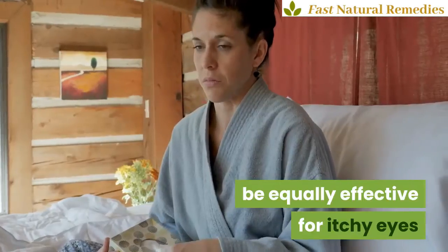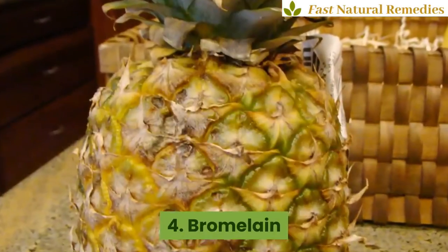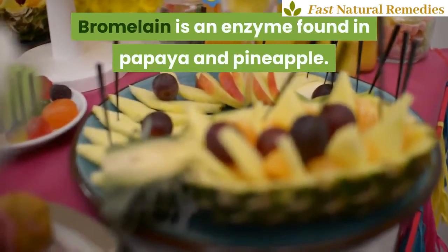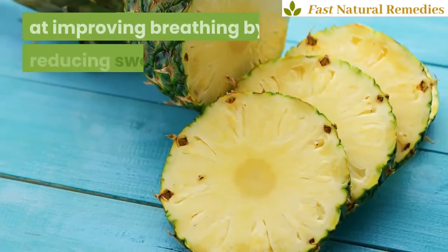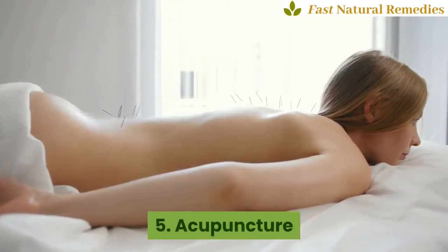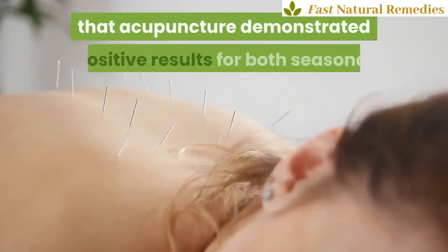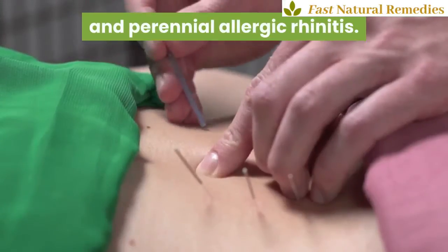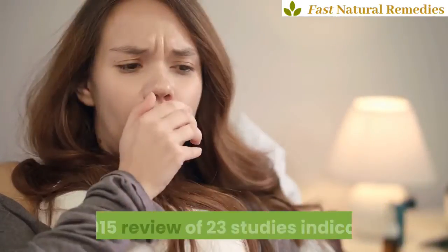4. Bromelain. Bromelain is an enzyme found in papaya and pineapple. Natural healers consider bromelain to be effective at improving breathing by reducing swelling. 5. Acupuncture. A 2015 review of 13 studies concluded that acupuncture demonstrated positive results for both seasonal and perennial allergic rhinitis.